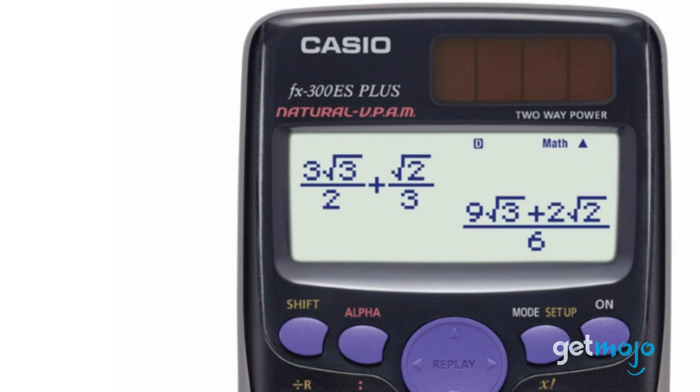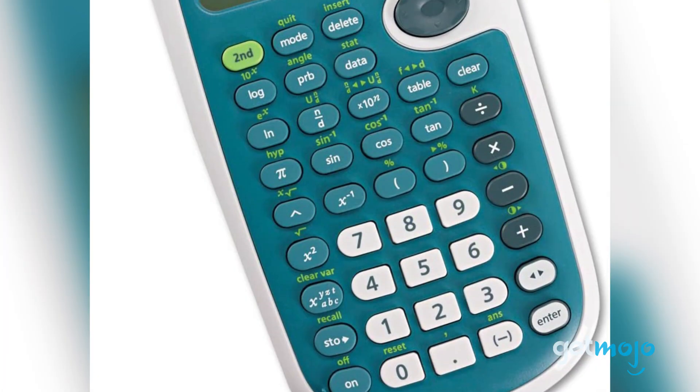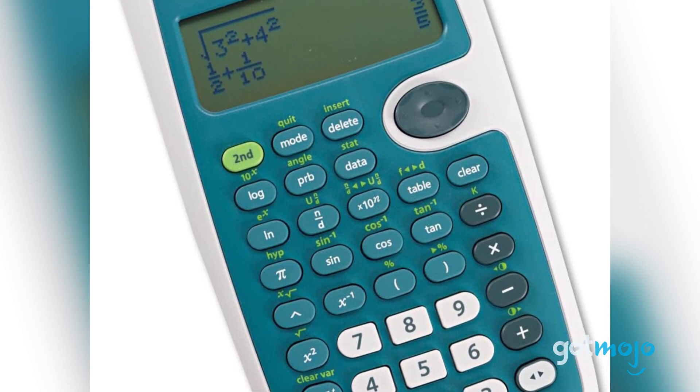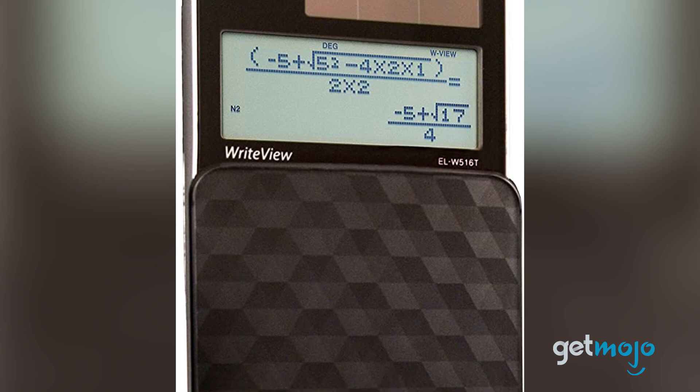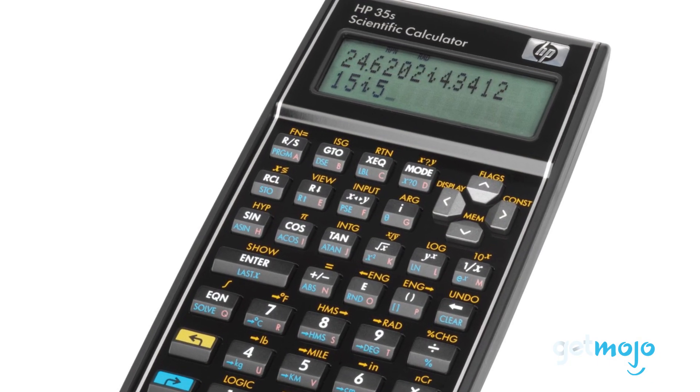So which scientific calculator should you choose? Well, some are clearly more advanced than others. So just be sure to buy appropriately and don't end up with one that's too complicated for you to use, or alternatively, one that's not sophisticated enough. Stay tuned to GetMojo for the most complete video product reviews.